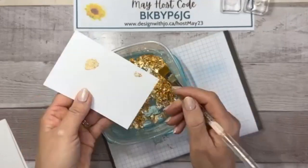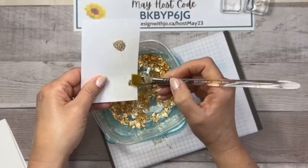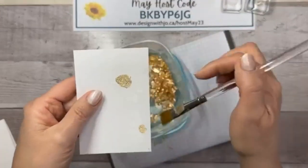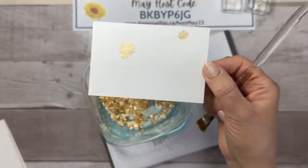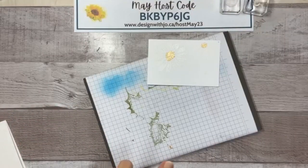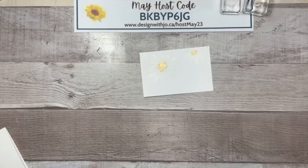If some gold comes off, you can apply it a second time and see if it will stick better. Keep burnishing and it will reward you with beautiful bright gold. You can see just how nice and shiny that gold is. Put your lid back on and put everything away because you don't want it to go everywhere!